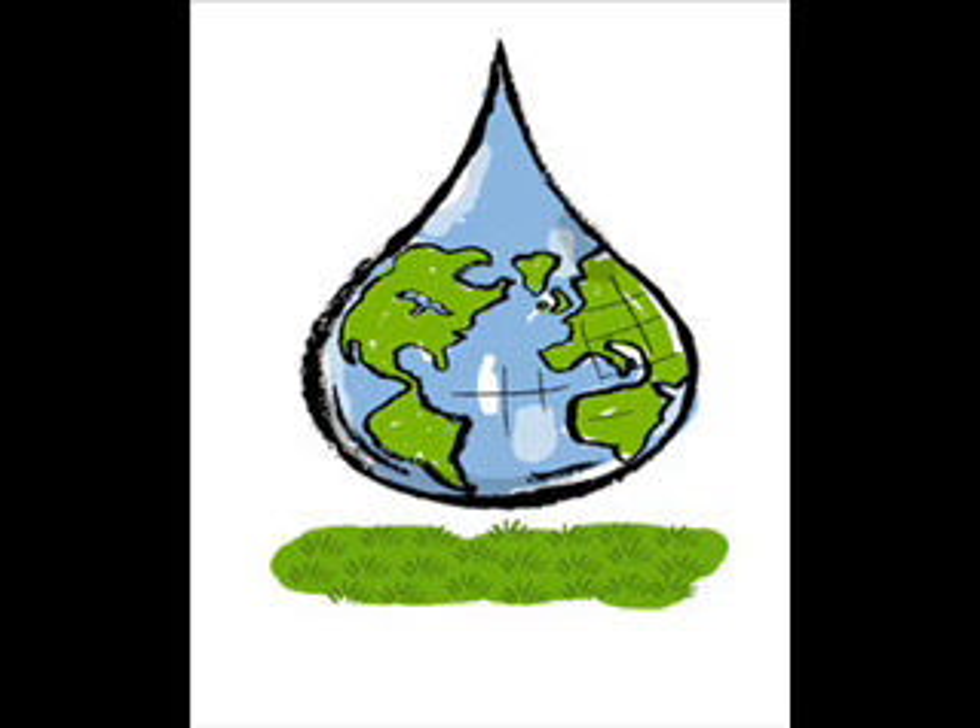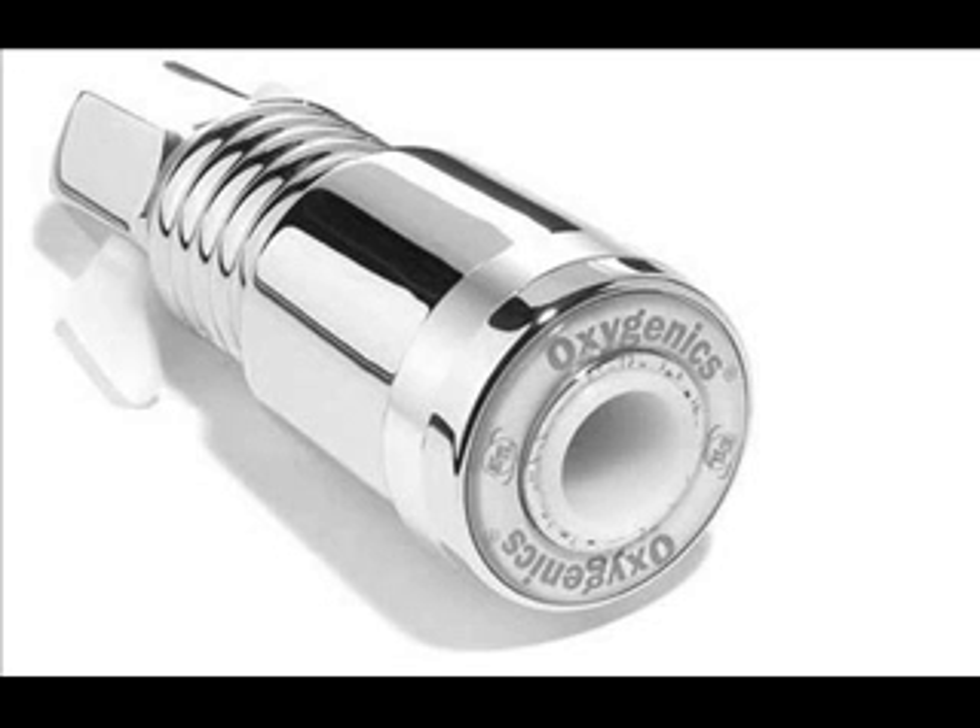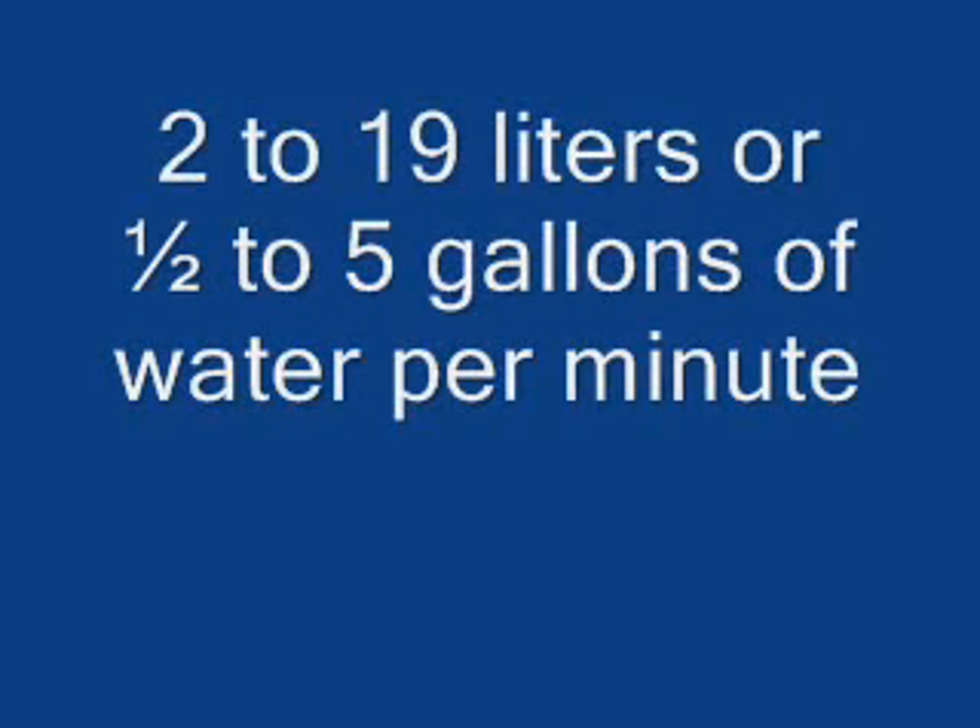You can help the environment by changing what you use. Replace shower heads and faucet aerators with water efficient models. This can save from 2 to 19 liters, or 1 and a half to 5 gallons of water per minute.